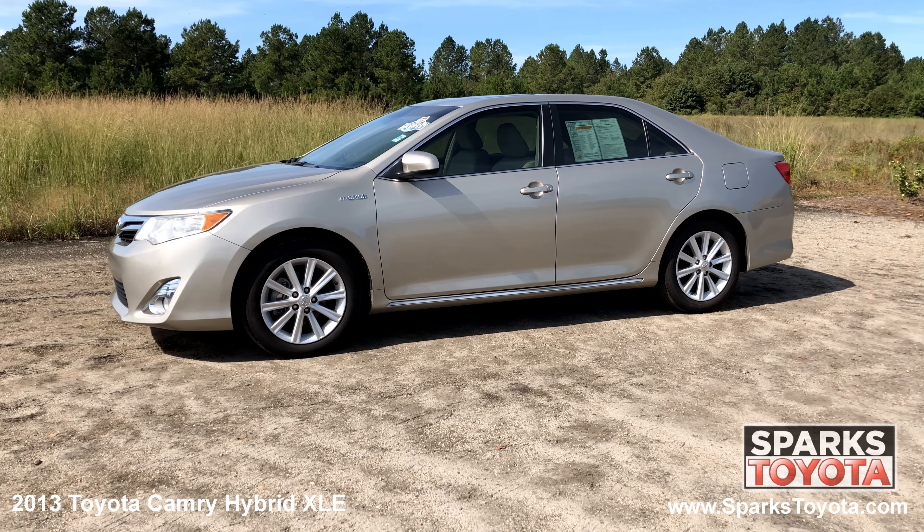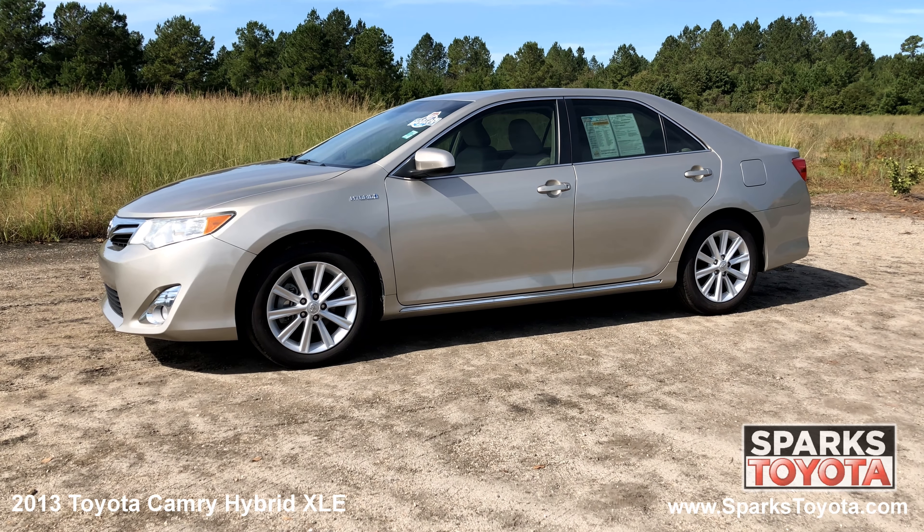Welcome to Sparks Toyota. Here we have a 2013 Toyota Camry Hybrid XLE. It has only one previous owner and comes with power heated mirrors, chrome trim, and lightly tinted glass.